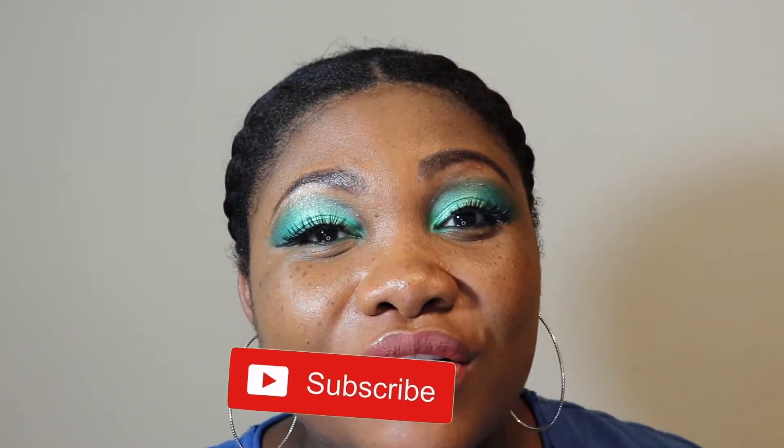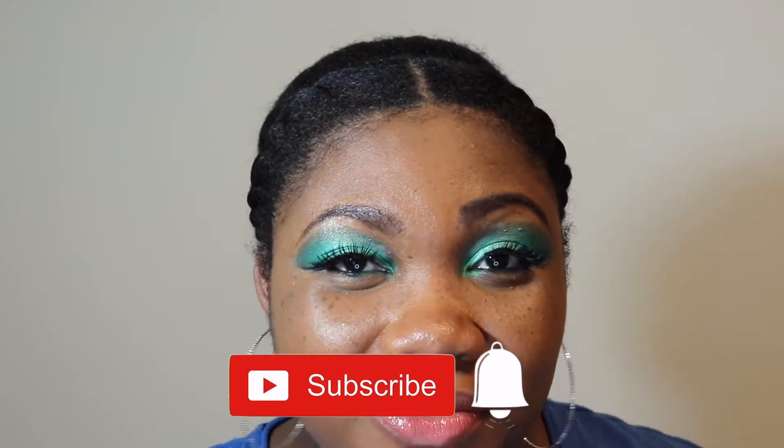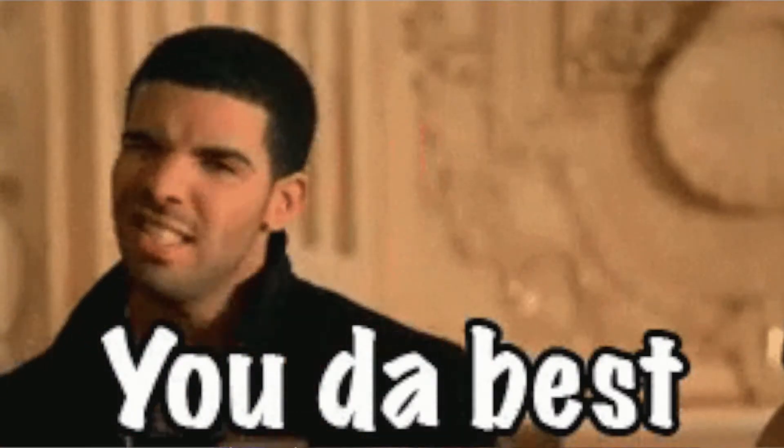Hey guys, thanks for tuning in to Naturally Tanya. If you are new to my channel, welcome. Please take a quick second to go ahead and hit that subscribe button down below and hit that bell right next to it to stay up to date whenever I upload a new video. If you are returning to my channel, thanks for rocking with your girl. I appreciate you and we are going to get right on into today's video.